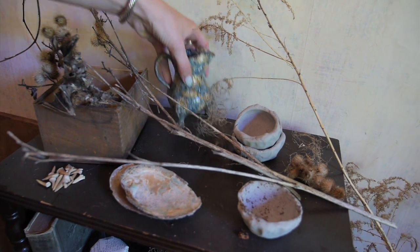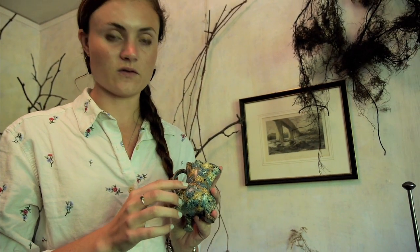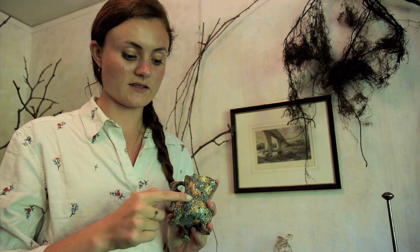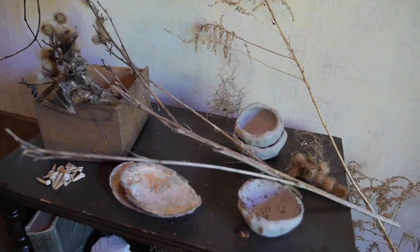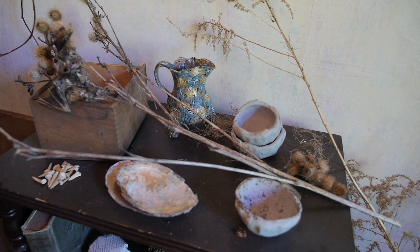This 1760s agate ware creamer — we chose this piece because of its animalistic feet, as well as how it was made, where the different colored clays were ground together, just as these medications and potions might have been ground together in the mortar and pestle.